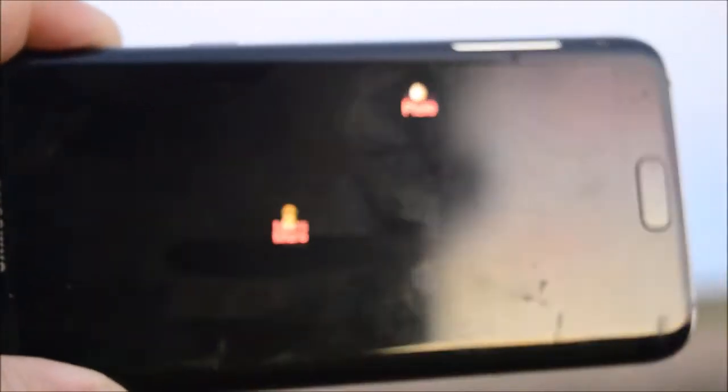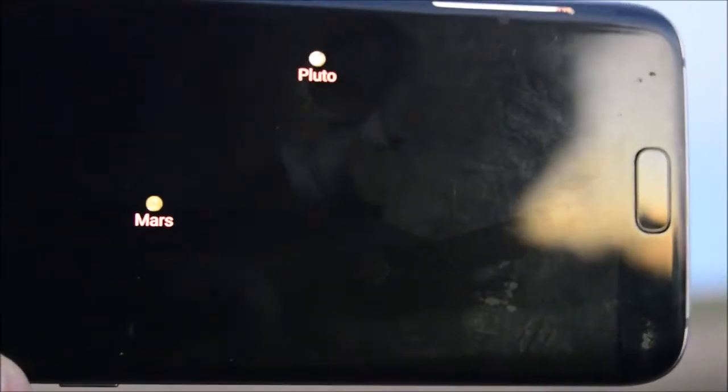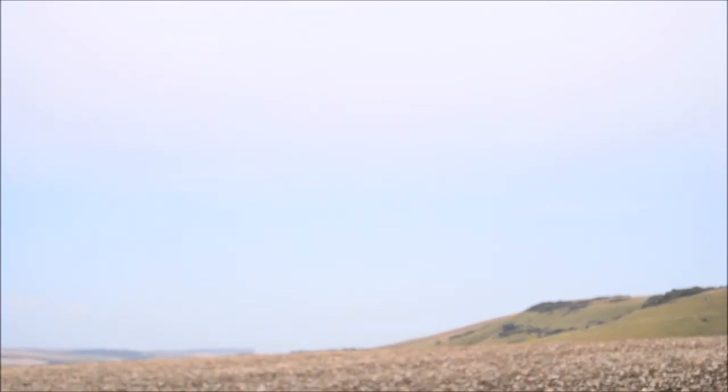So I've got this app up, it's called Sky Map, and it's a pretty cool little app actually. It shows you where the planets are, where the stars are. You can add options. Mars is just under the horizon — I would say it's just coming up, so in an hour or two I'm probably looking at something like just above the horizon, somewhere around here.